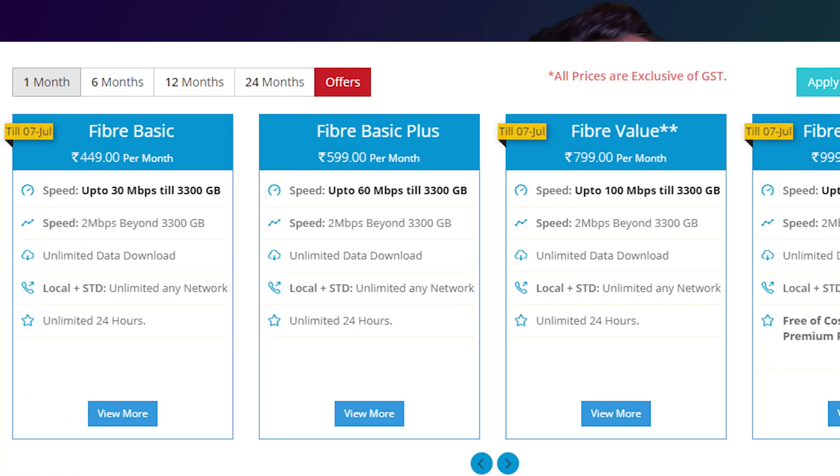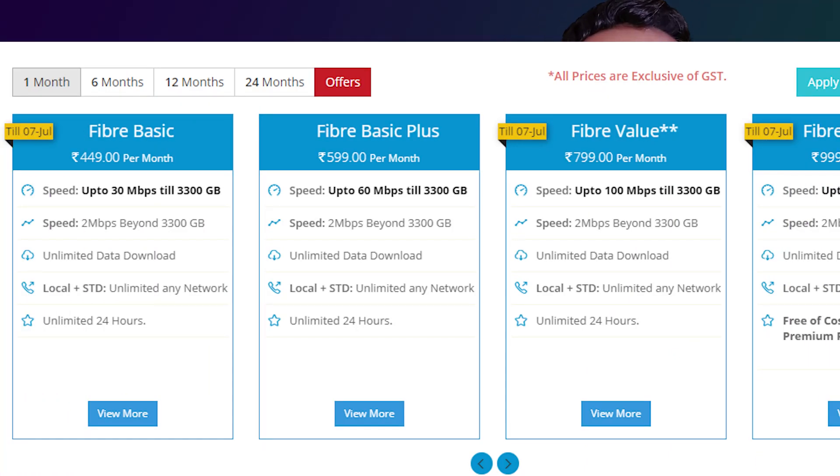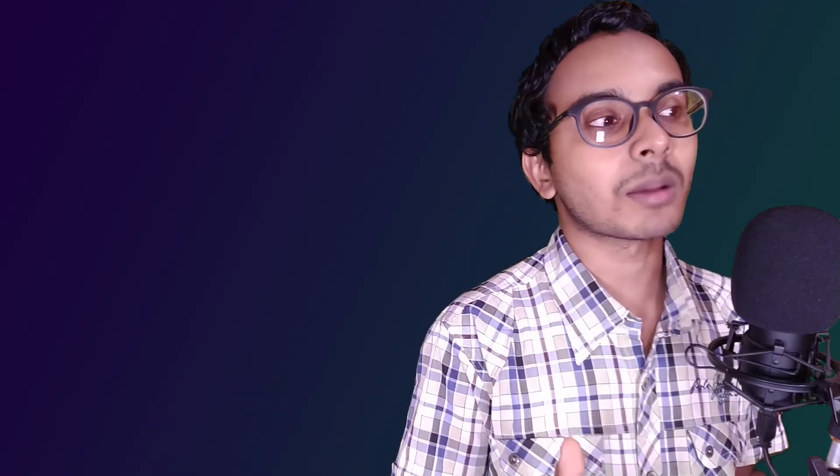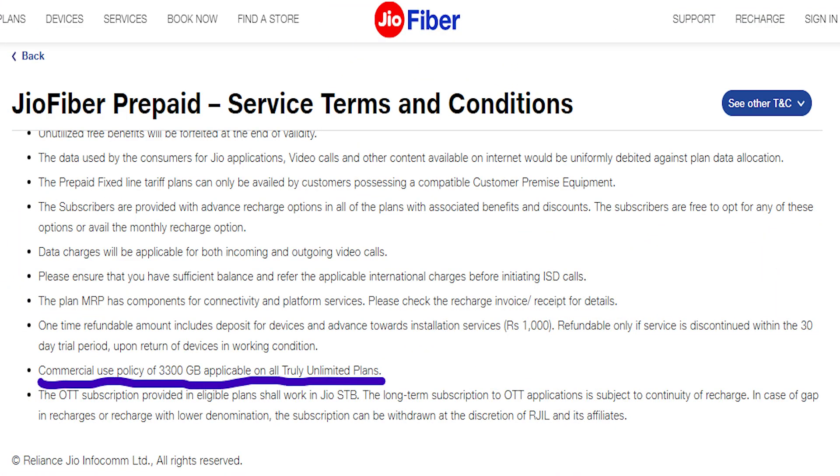Bharat fiber (BSNL) says that after 3300 GB, there will be a minimum 1-2 Mbps speed for unlimited data. Airtel also says the same — 1-2 Mbps after 3300 GB. But in the case of Jio Gigafiber broadband, they do not mention anything; they just advertise unlimited, unlimited, unlimited on social media and TV. There is also written 3300 GB of commercial usage policy, basically an FUP, but what will happen after that data is over, they don't say anything.